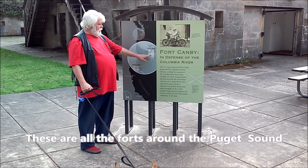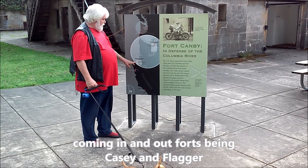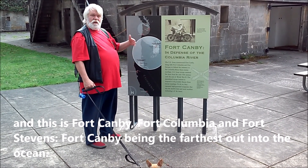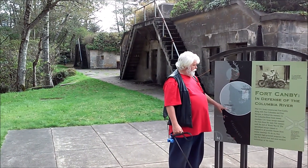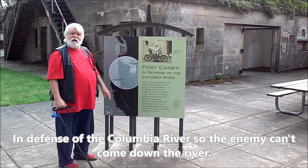These are all the forts around the Puget Sound, coming in and out — Fort D.B., K.C., and Flagger. And then this is Fort Canby, Fort Columbia, and Fort Stevens. Fort Canby being the one that's farthest out in the ocean. That's this one, and it's a gun battery to help protect the defense of the Columbia River, so enemies can't come down the Columbia River.